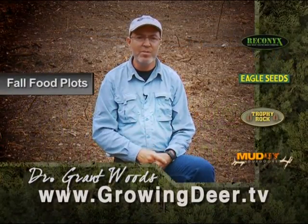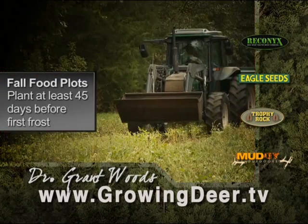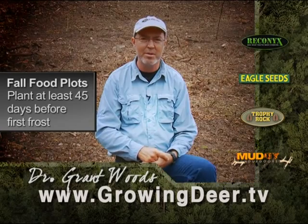Fall or cool-season food plots need to be planted about forty-five days before the first average frost in your area. That gives them time to germinate and produce enough tonnage to really benefit your deer herd.